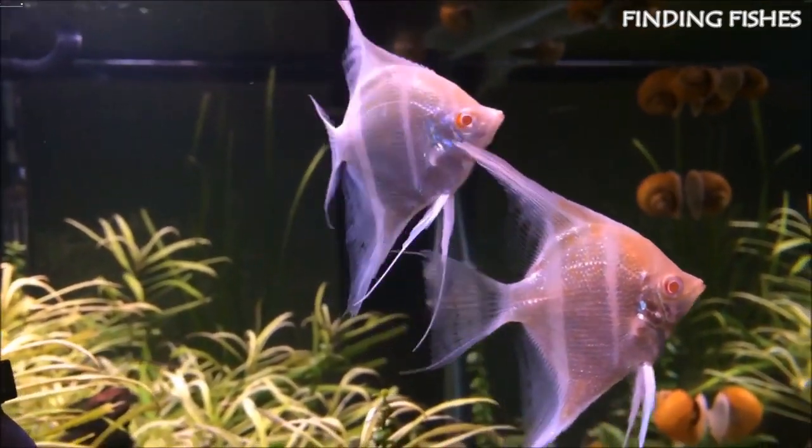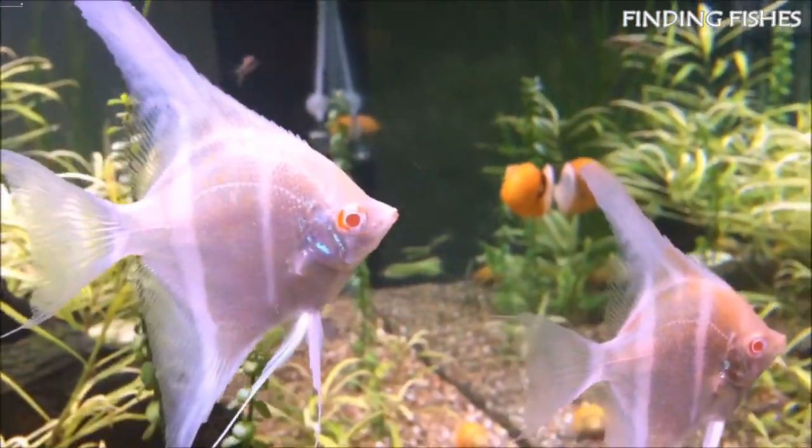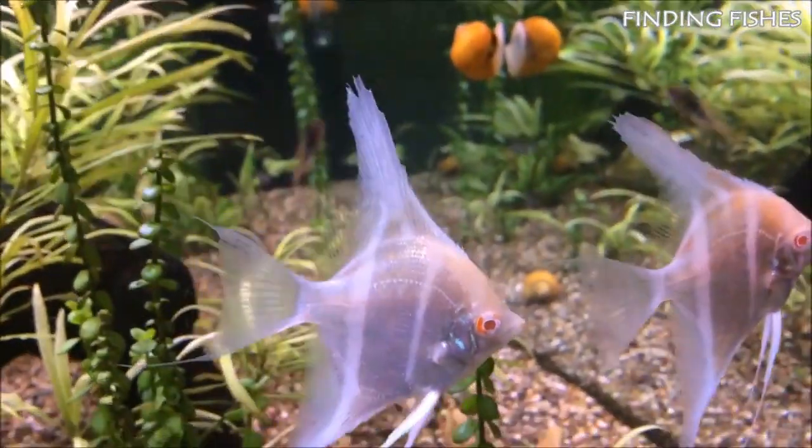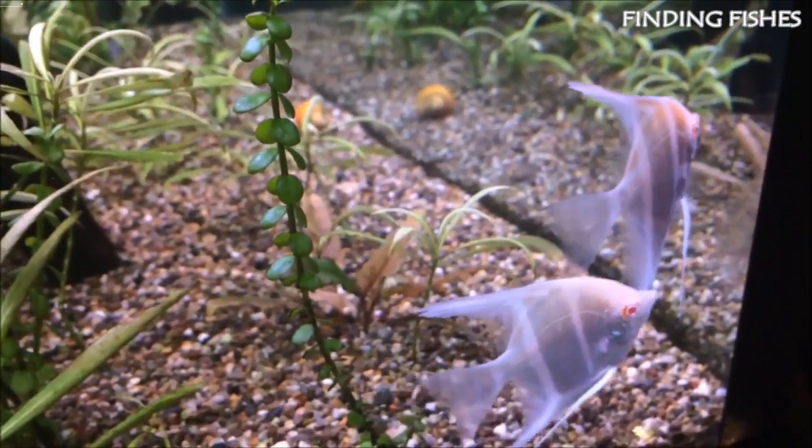Altum differs from ordinary angelfish by its appearance — it is larger, slimmer, and tall-bodied. These fish can be peaceful most of the time if not provoked or in breeding season, and will be a great tank mate for Ueru cichlid.